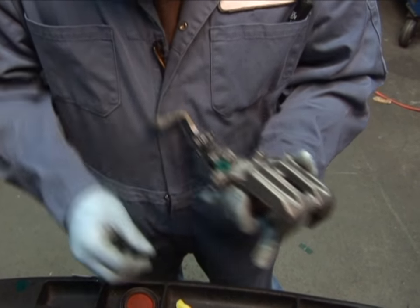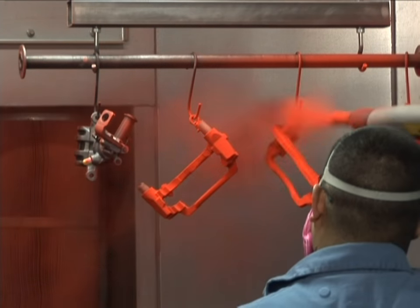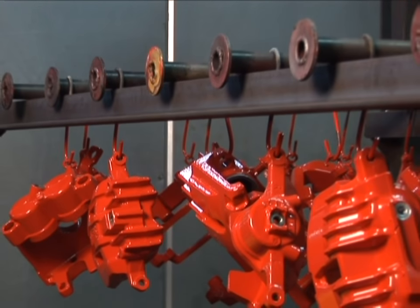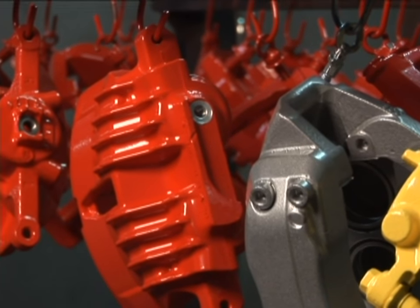Calipers that need to be powder coated are masked and powder coated after being hot washed in an aqueous cleaner phosphate solution. Powder coated calipers are then baked to provide a robust, durable, and attractive finish. Premium NHT caliper sets are then assembled with all new components.